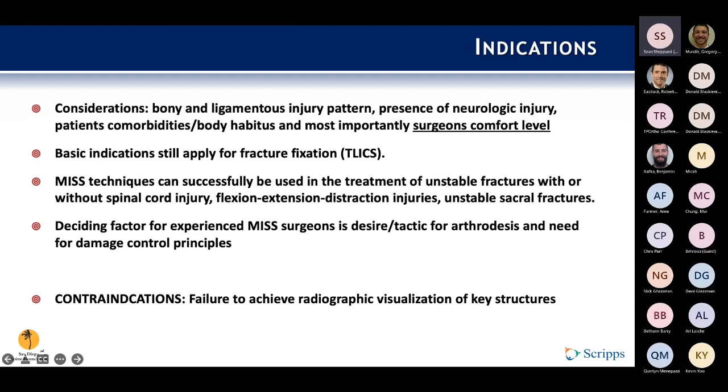On indications: there are no real hard indications for using MIS surgery. It really comes back to basic principles — does the patient need surgery or not? MIS is more about surgeon comfort level. The same considerations apply: bony and ligamentous injury patterns, presence of neurologic injury, comorbidities, and how comfortable the surgeon is with these specific techniques. Basic indications still apply.